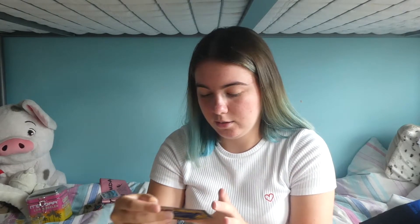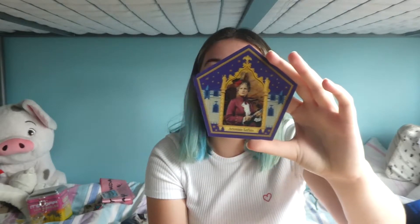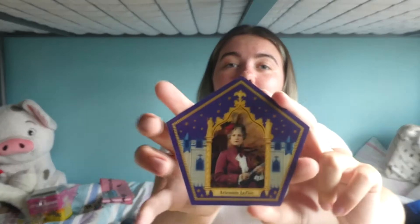I haven't read the Harry Potter books, I've only watched the films — I'm a fake fan. I want to read the books but I haven't yet. So I don't know who this person is on the holographic card. Oh my god, I can't even say the name — Artisma Lufkin? Anyway, she was the first witch to become Minister for Magic. Look at this holographic card — can you tell?